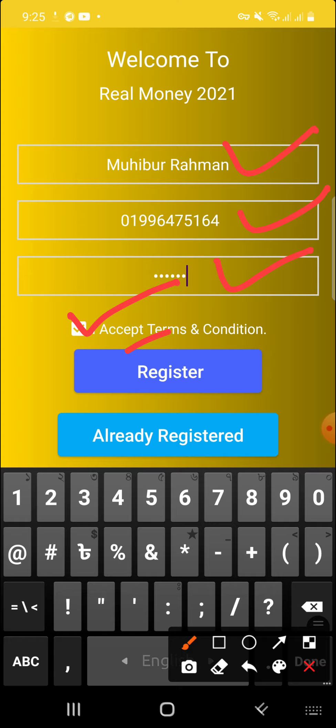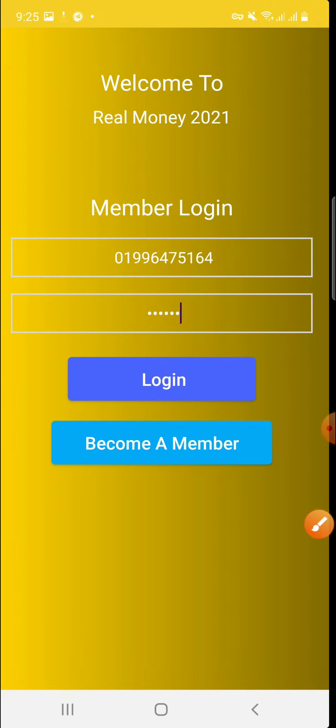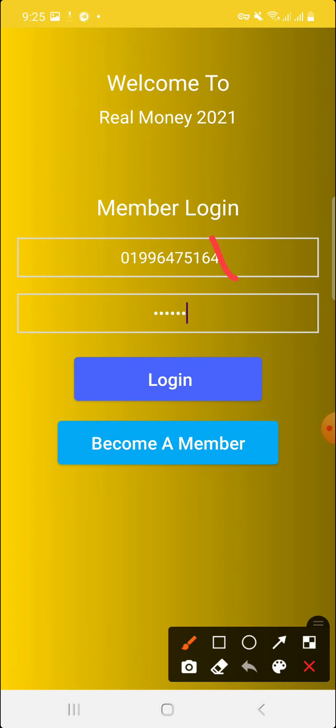Fill in your first name, then your phone number, then set a password. Agree to the terms and conditions by clicking, then click the register option to register. After registration, enter your number and password, then click the log in option to log in to the application.